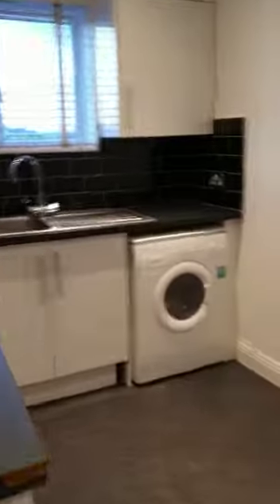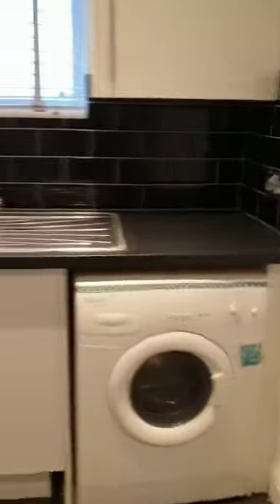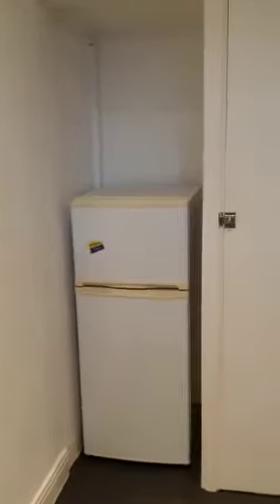And then into the kitchen, again a good selection of wall and base units. Small fridge freezer, and again some further storage in the cupboard.